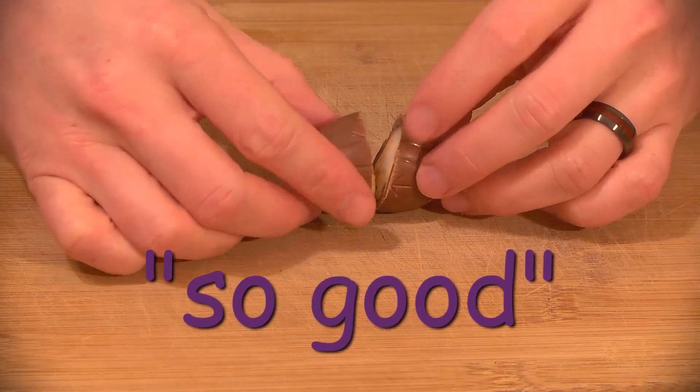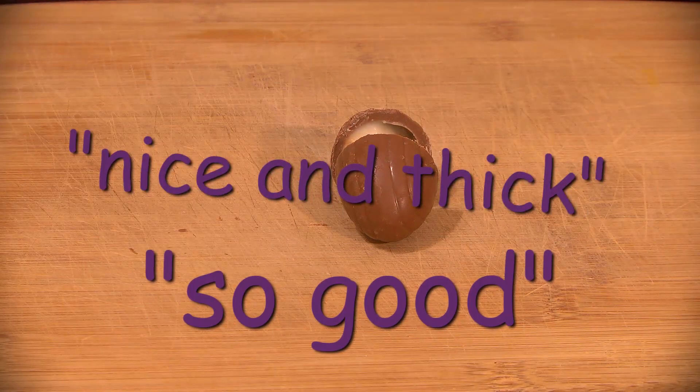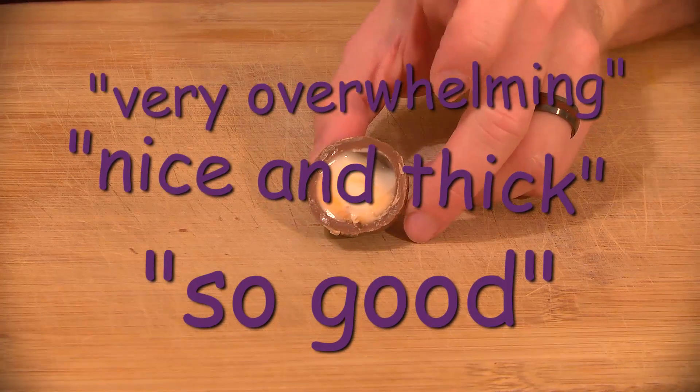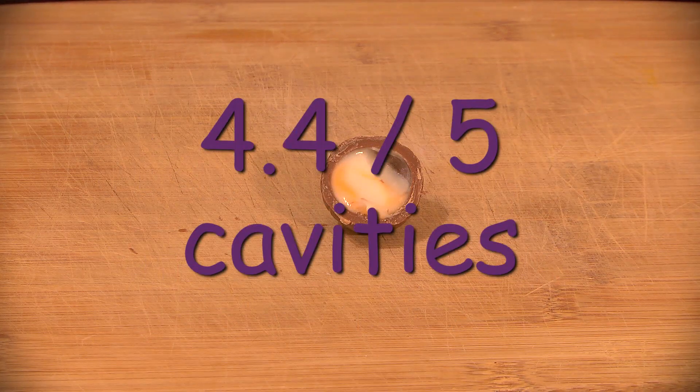My review? These are so good. It's chocolate filled with sugar — what else would I want? The chocolate is nice and thick, which makes this feel substantial, and the flavor is great. This is very overwhelming, and not for everyone, except apparently if you're British. So my rating is 4.4 out of 5 cavities.